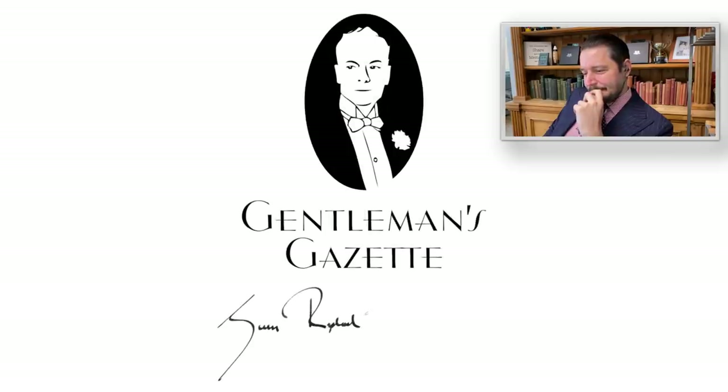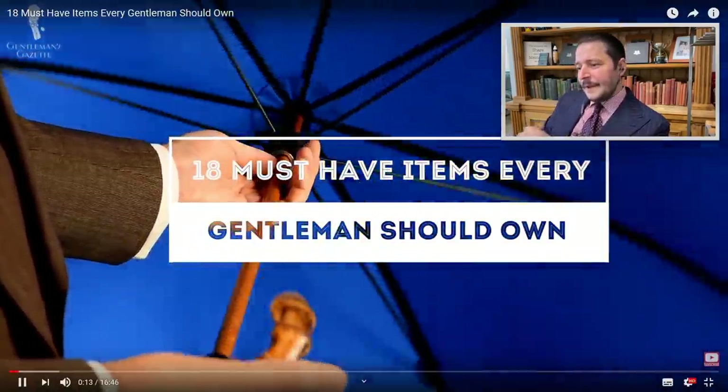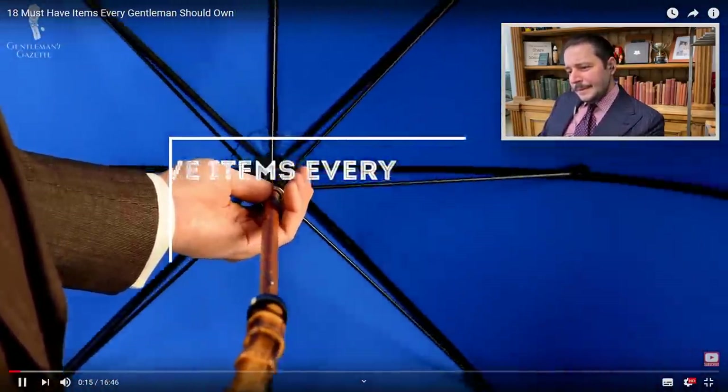Welcome back to the Gentleman's Gazette. Today's video is about 18 must-have items every gentleman should own. This is not an EDC or everyday carry list — it's much rather a list of items you should have at your office or your home and can use occasionally when it's appropriate.